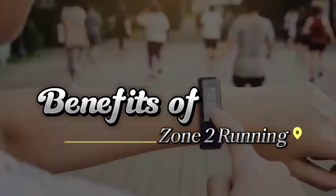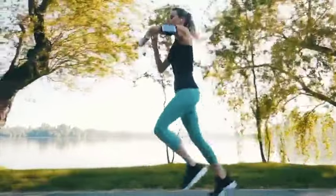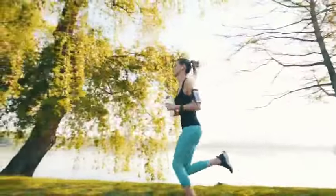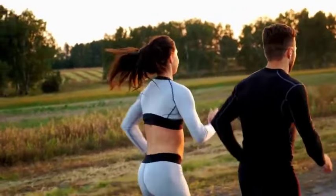The amazing benefits of zone 2 running. In the context of zone 2 running, it actually refers to exercising at an intensity where your heart rate is within a specific range. The range is usually around 60-70% of your maximum heart rate. The goal of this training is actually to improve aerobic endurance and build a strong aerobic base.